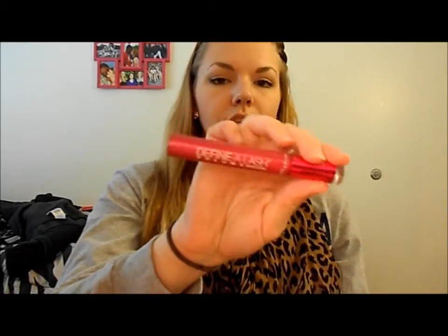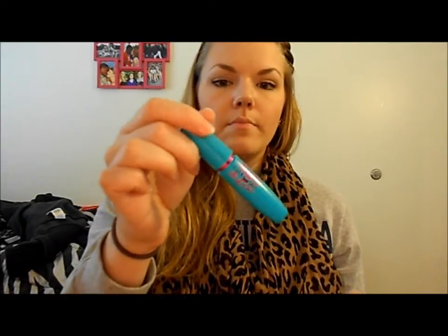For eyeliner I have my Maybelline Lime Crime Kohl Liner. For mascara I wanted to use some of my more neglected mascaras — the Maybelline Define a Lash Volume, which I really do love; the Clinique High Impact Mascara sample that I have; and the Maybelline Mega Plush.